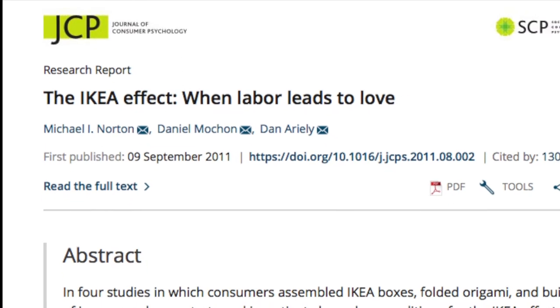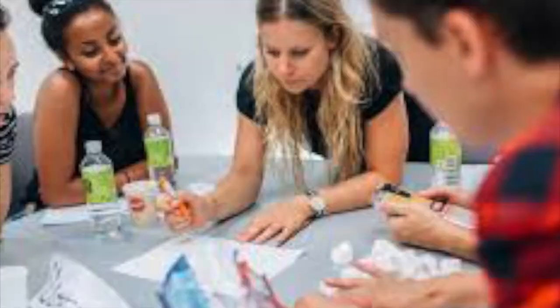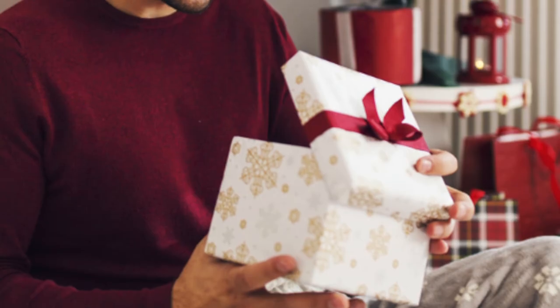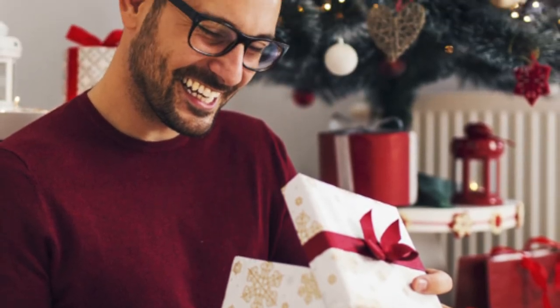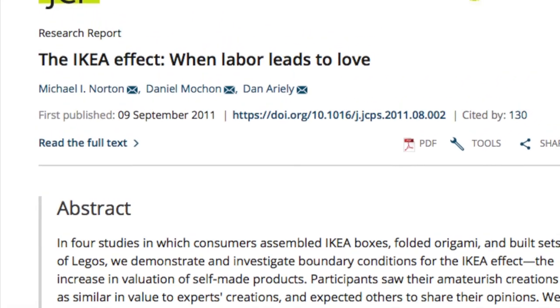Furthermore, there is research into the IKEA effect that shows people value items if they have been made by themselves. So printing, colouring and building a movie gift box will surely add value to the gift for the person giving as well as receiving. As the researchers in this paper put it, labour does lead to love.